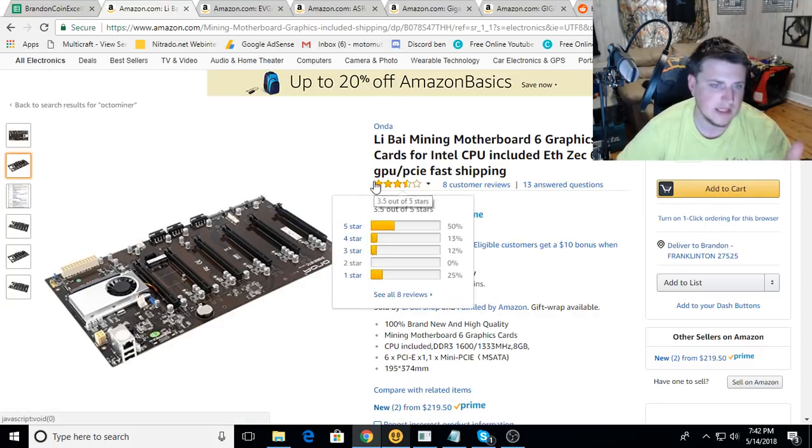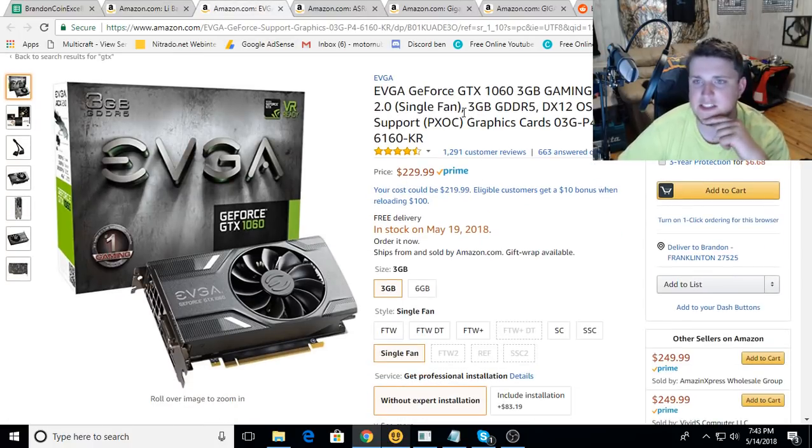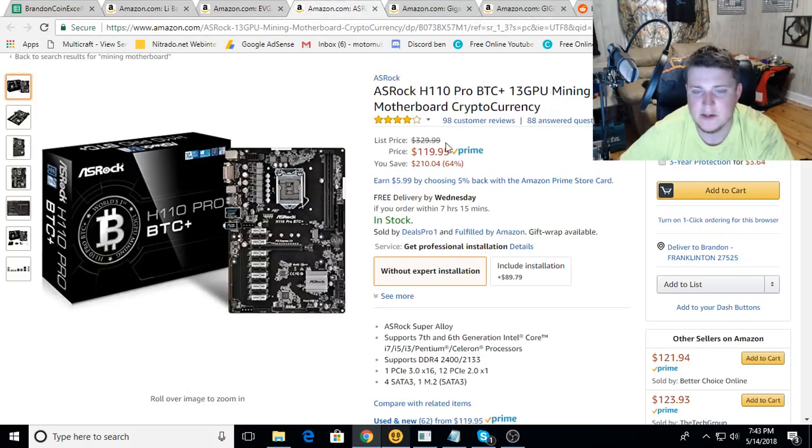I was cruising over and I saw these GTX 1060 3GB Gigabyte cards on sale for $229, and they'll be in stock May 19th - about five days away. That's a pretty good price on some EVGA 1060s; I haven't seen them get down close to that $200 price range in a while. This is brand new out of the box - a link will be down in the description below.